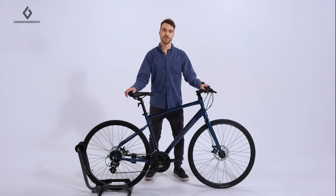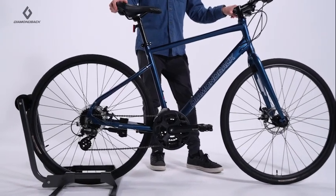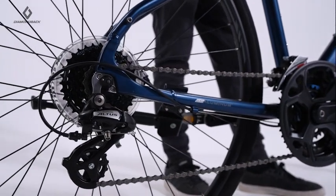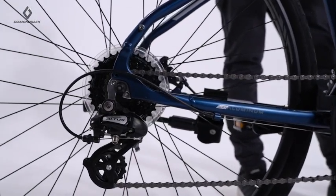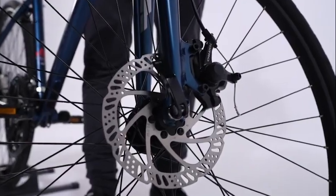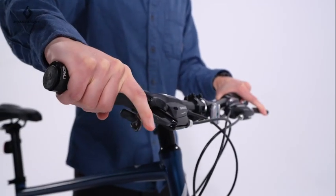The Lachine 2 is packed with features including an internally routed aluminum frame and fork with sporty geometry to deliver a lively and responsive ride experience. A 3x8 drivetrain with Shimano shifter, derailleur and cassette for quick shifting and a wide range of gears. Tektro mechanical disc brakes that deliver powerful and consistent braking in all conditions.